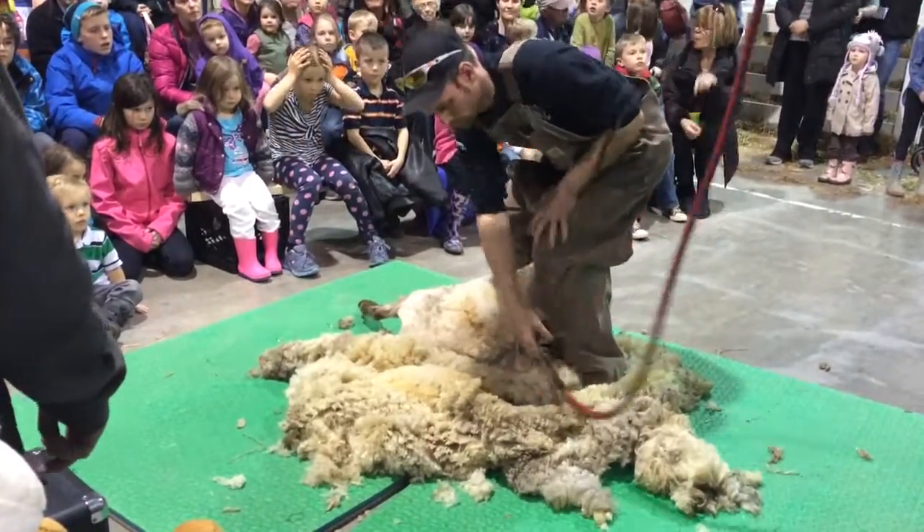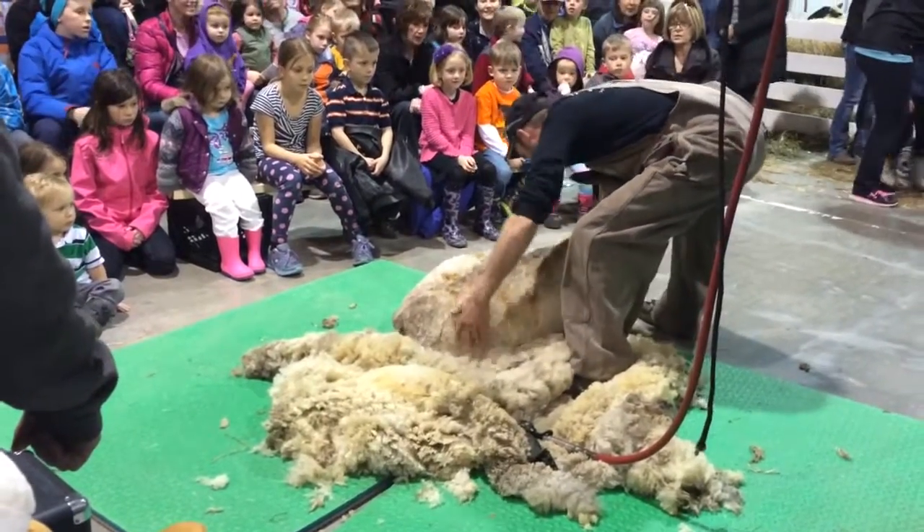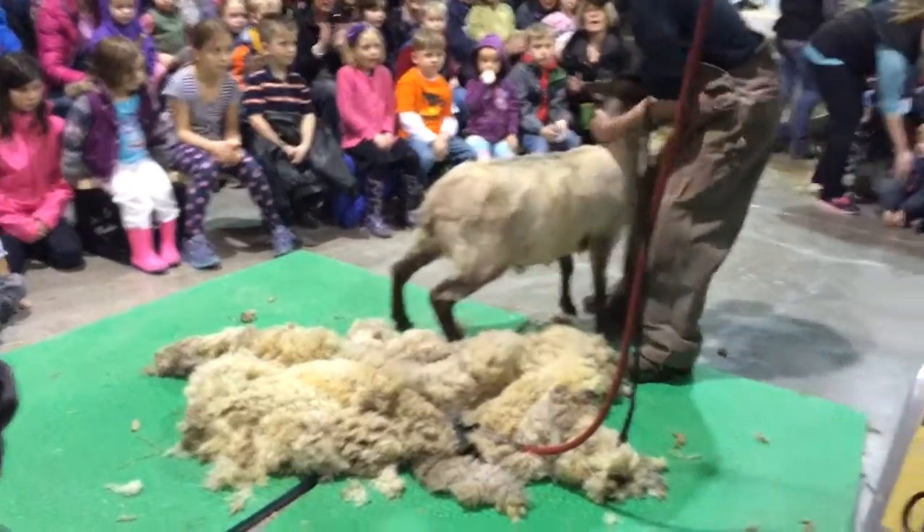That sheep's going to feel much cooler and much more comfortable for the summer. I think Brad deserves a nice round of applause for his hard work.